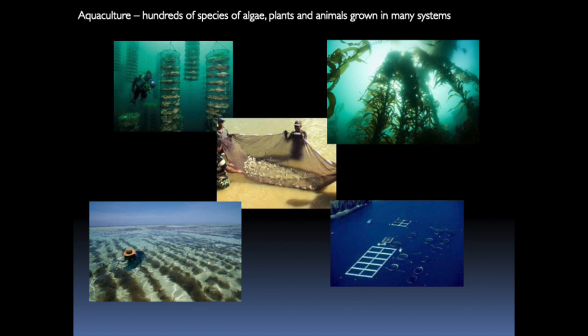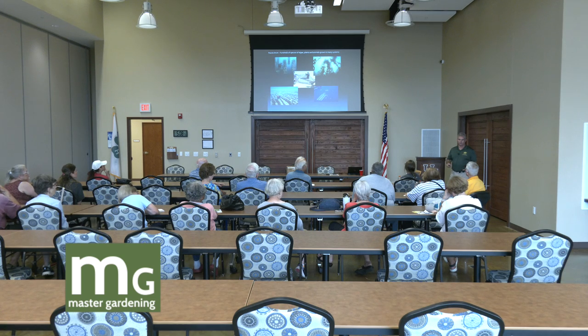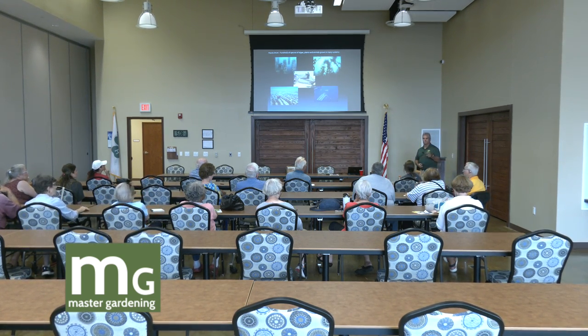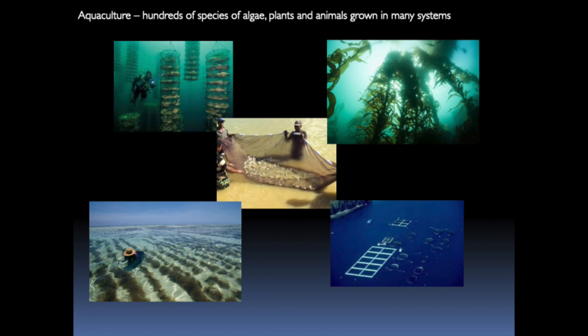Unfortunately my pointer doesn't work, but in the upper right you see kelp, often used as food additives — in your shampoos and such, used as binders primarily. Some algaes are used for food purposes. Has anybody had seaweed salad? It's really good — you can get some at Jasmine's. Or if you've had sushi, the nori wrapped around the rolls. These sorts of things.